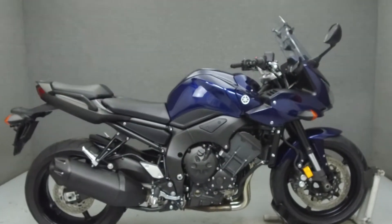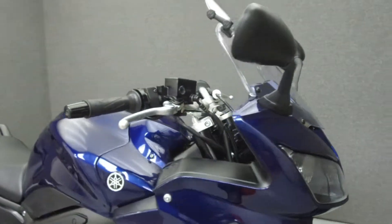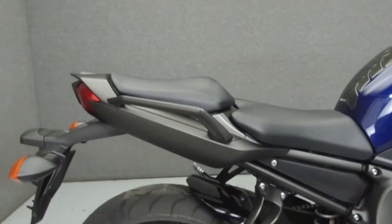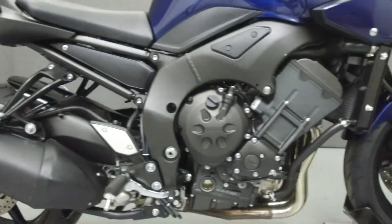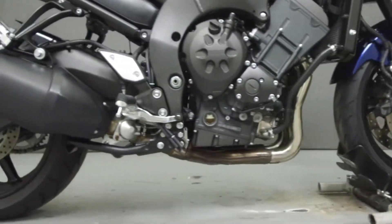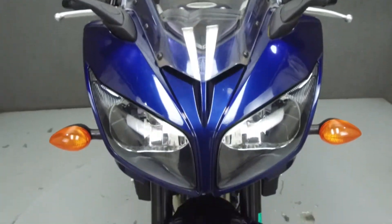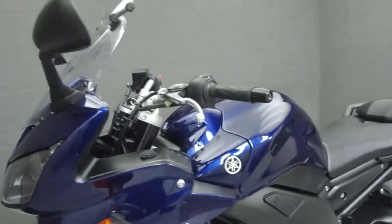Hey everyone, this is Keegan from National Power Sports. Today we're going to take a look at this 2013 Yamaha FC1 with 5,517 miles. Powered by a 998cc inline-four engine with a six-speed transmission, the FC1 puts up 147 horsepower at 11,000 RPM and 78 foot-pounds of torque at 8,000 RPM.